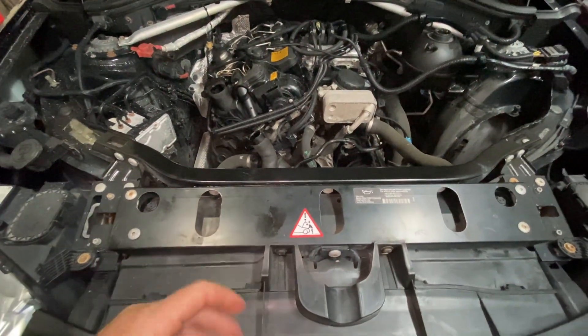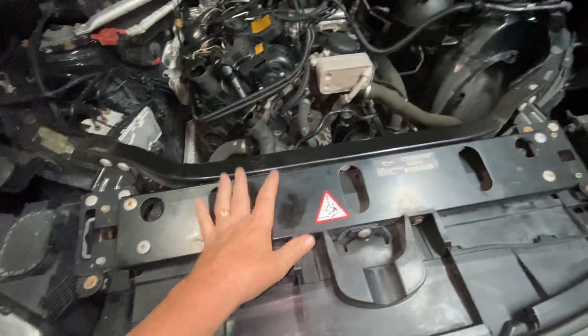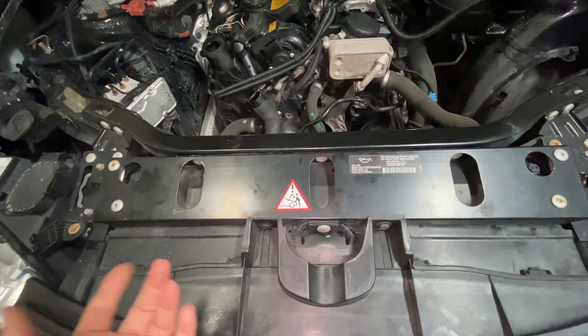Hey guys, Motor Car Not Here, and today we're talking about the symptoms of a bad radiator. Some of you may not know. An obvious reason is the car is going to overheat. The car can overheat for many, many things, but the radiator can make the car overheat, obviously.